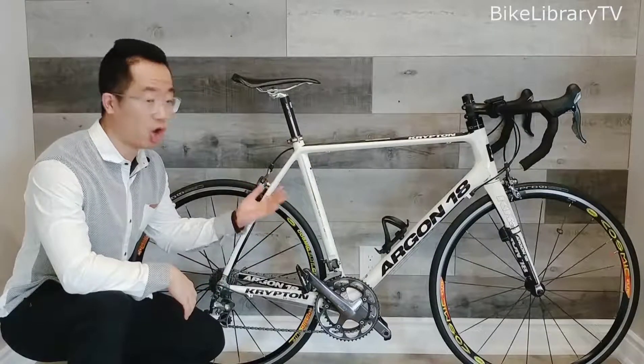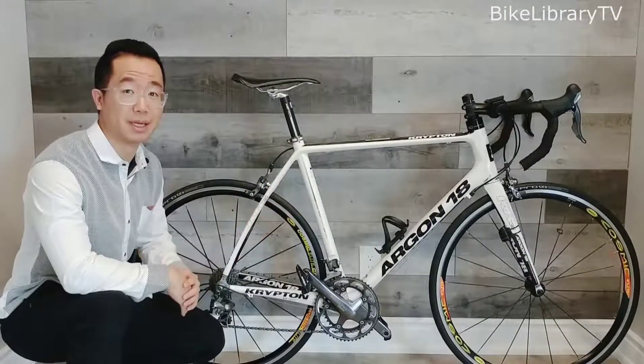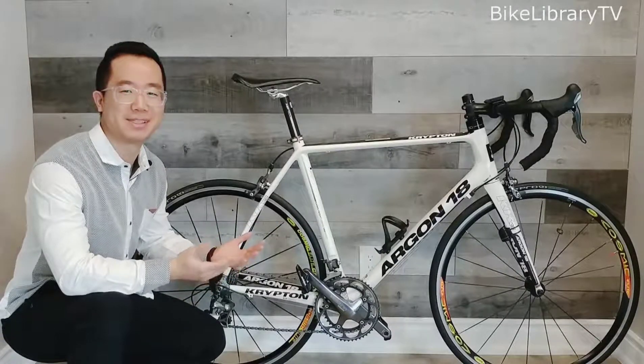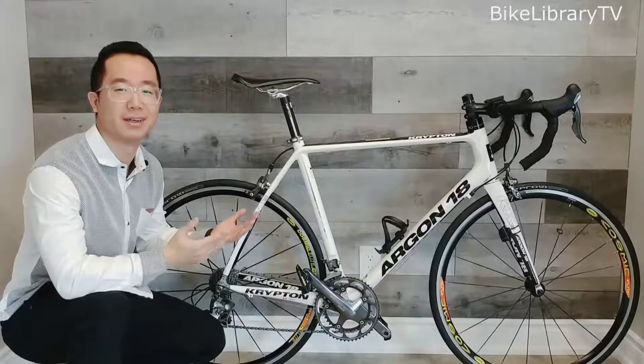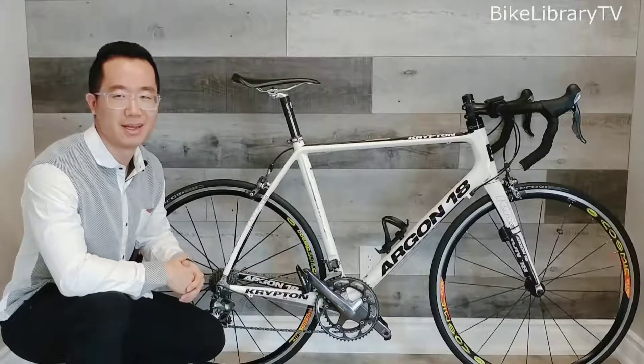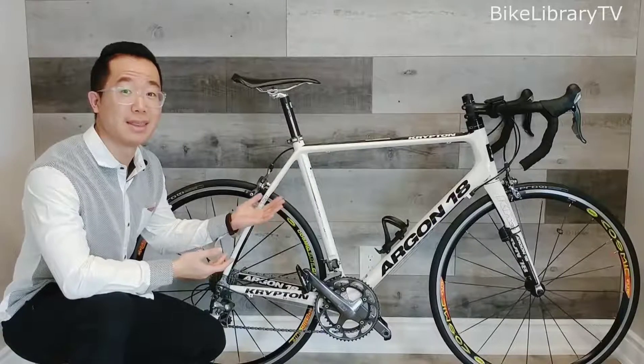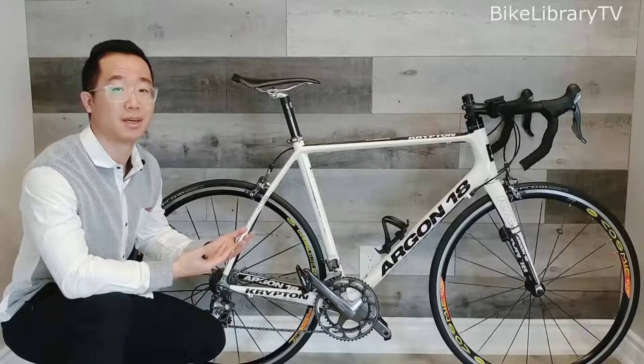This beautiful bike right here is the Argon 18 Krypton, belonging to Stan Klanek Inc., winner of many cycling training sessions in Dearborn Health Center here in Waterloo. Let's check out his bike and analyze the winning formulas that brought him those awesome victories.